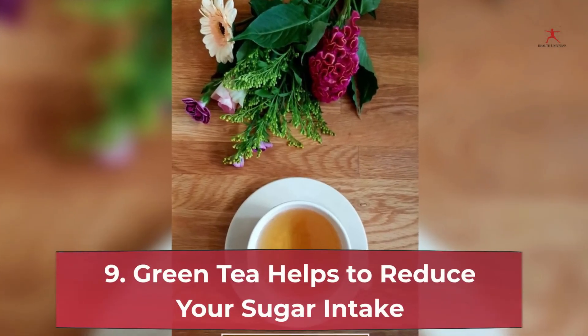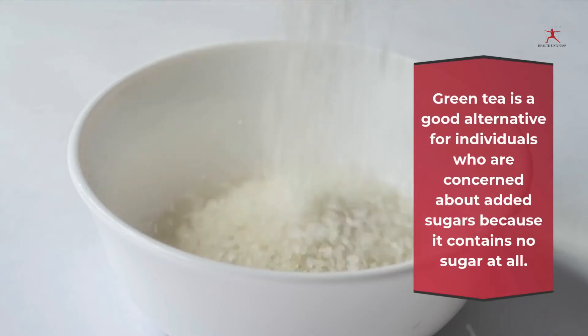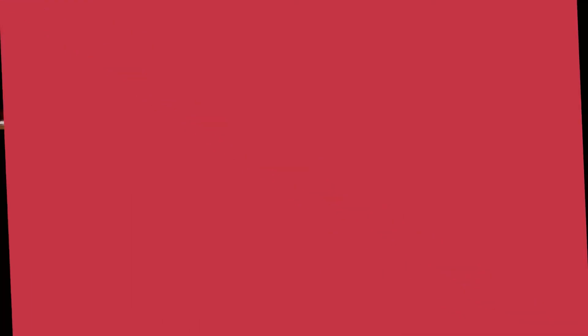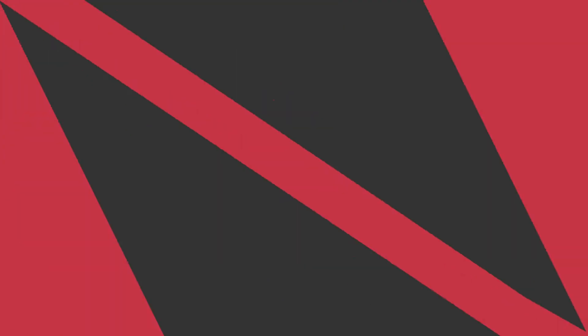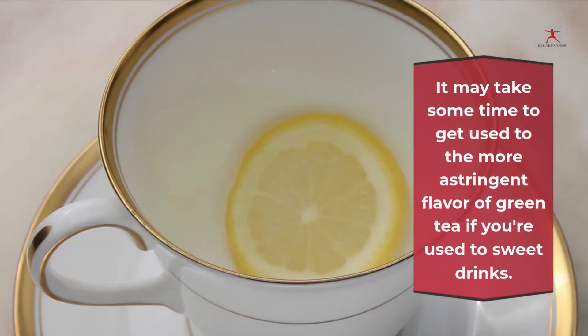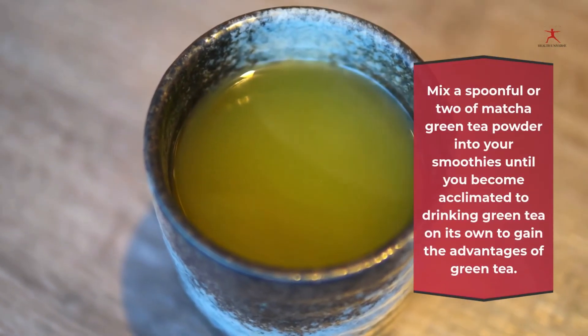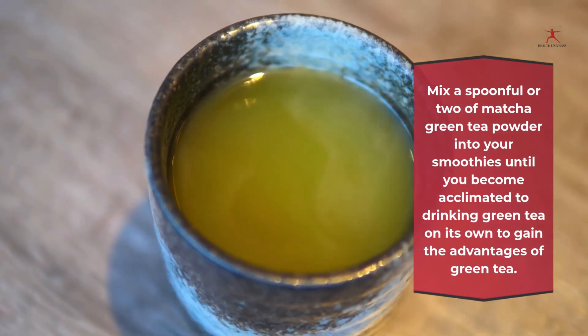9. Green tea helps to reduce your sugar intake: green tea is a good alternative for individuals concerned about added sugars, because it contains no sugar at all. Green tea is a better alternative to soda and fruit juice, which both contain a lot of sugar. It may take some time to get used to the more astringent flavor. If you're used to sweet drinks, try mixing a spoonful or two of matcha green tea powder into your smoothies until you become acclimated to drinking green tea on its own.